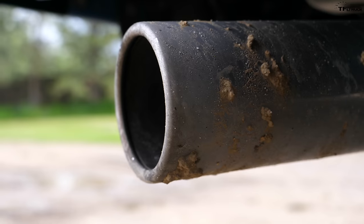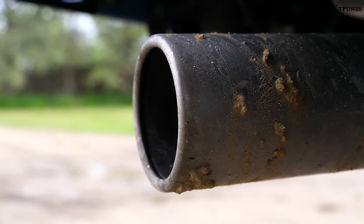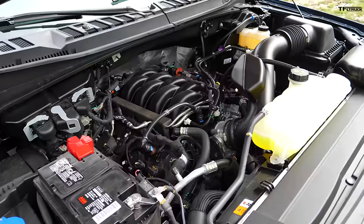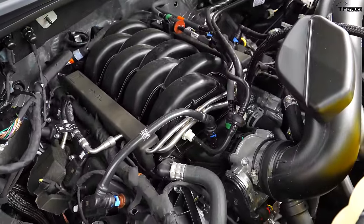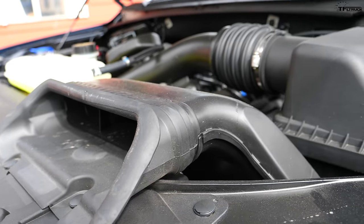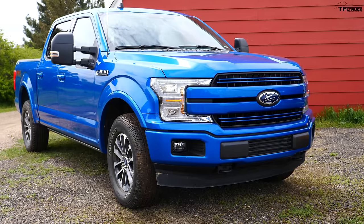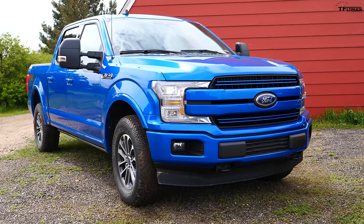This F-150 has a V8 under the hood — the 5-liter — which represents kind of a more basic, common truck. The EcoBoost is very popular but this is the good old V8, the Coyote engine. We've got a V8 diesel and a V8 gas — so awesome. It's rated at 395 horsepower and 400 pound-feet of torque, and it has a 10-speed automatic.